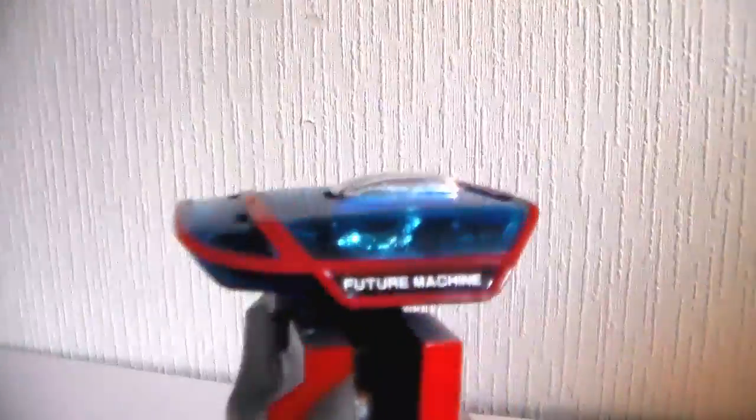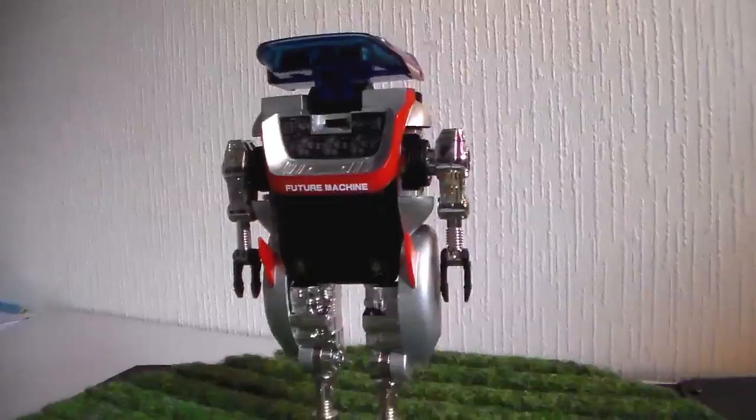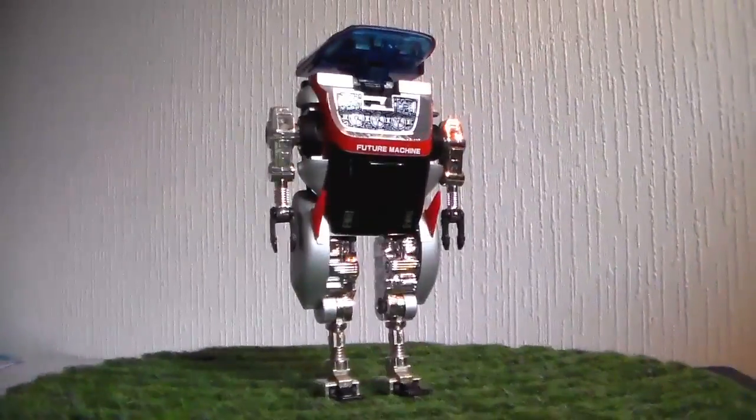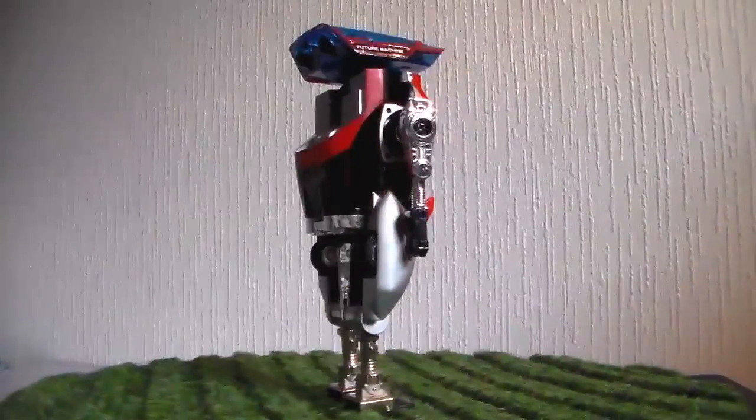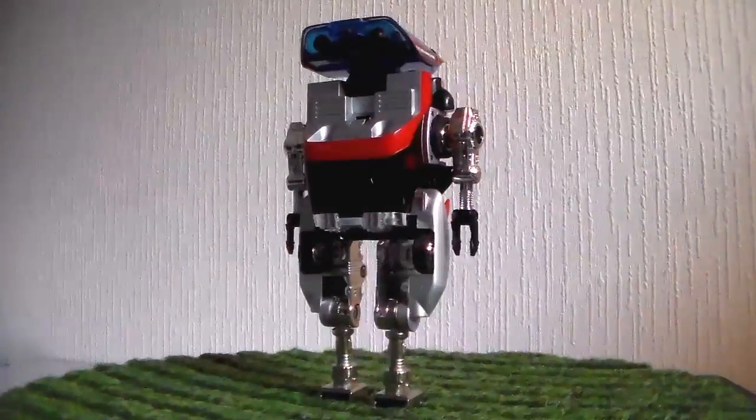If you want to see some pictures or videos, you can go to my Facebook page Monsieur Toys. I hope to see you soon — if you like it, you know what to do. Sayonara, au revoir, bye-bye, nos vemos pues.